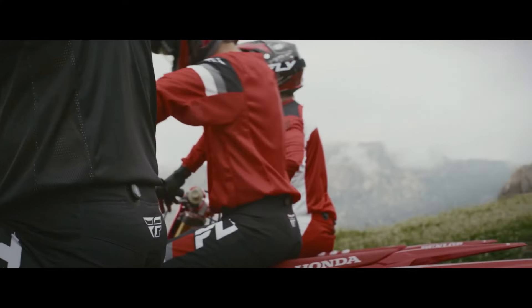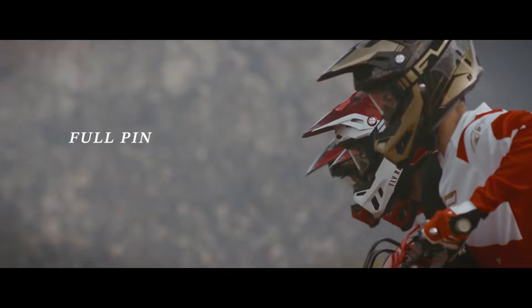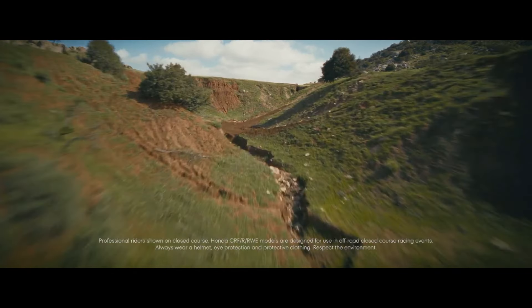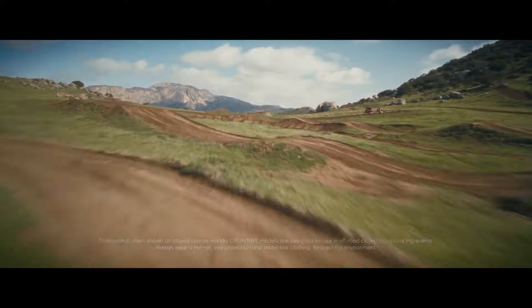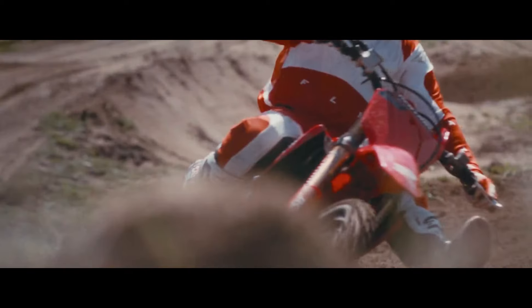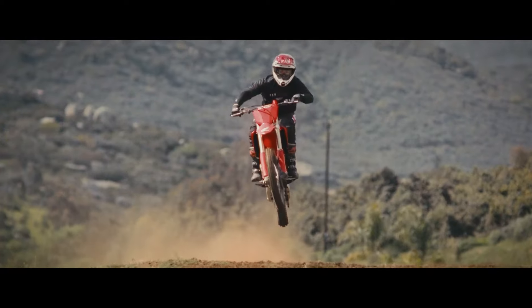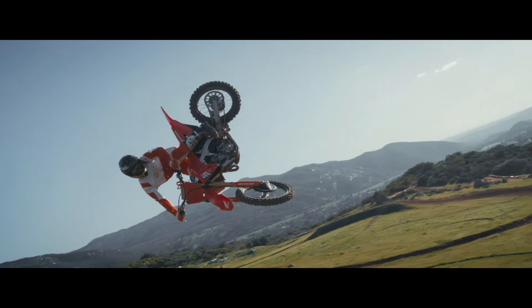The 2024 Honda CRF 300 is a true off-road champion, blending power, agility, and rugged design to conquer any terrain. Whether you're a seasoned rider or a newcomer to the off-road scene, this bike delivers an exhilarating experience. Let's explore the features of the 2024 Honda CRF 300 and the top best places to ride it off-road.